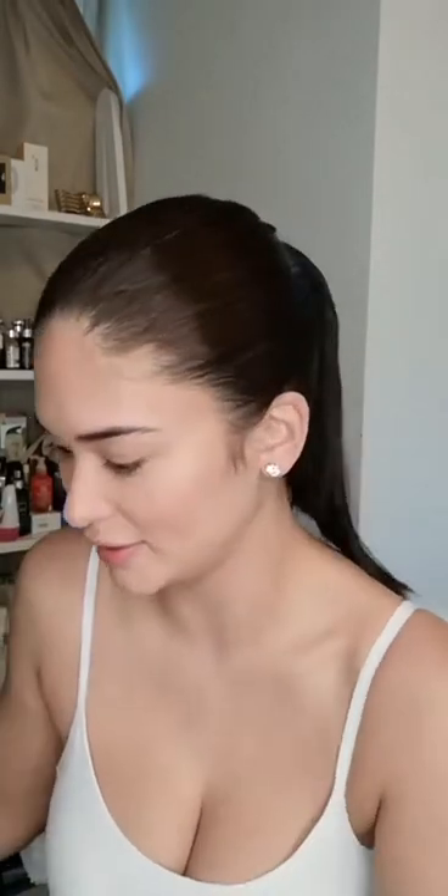Next up is blush. This is one of my favorites right now — it's Hourglass Dim Infusion blush. Ayokong magmakeup sa masyadong maliwanag kasi parang hindi siya true to life. Kasi paglabas ko naman ng bahay, hindi naman ganito kaliwanag sa labas. So I like to keep it as real as it can be.